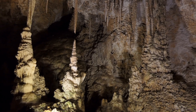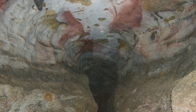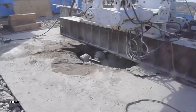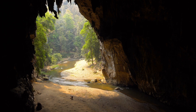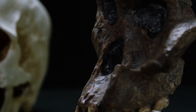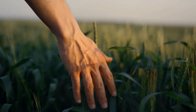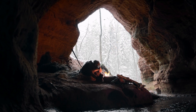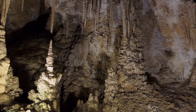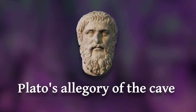Both works are situated inside caves — Lascaux is natural and the clock is carved into a mountain with boring technology. The idea of the cave has been present in the human psyche basically as far back as there's been a human psyche. Over time, as our lifestyles changed, what caves meant to us has also changed. Of course, we used to live in them, but a much later idea interesting to explore in relation to these two artworks is Plato's allegory of the cave.